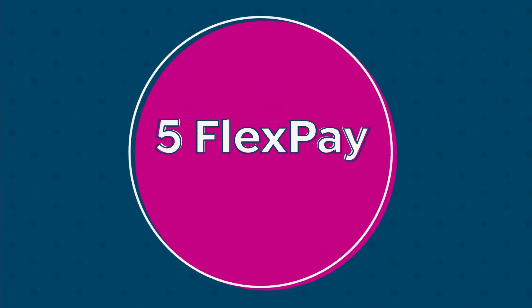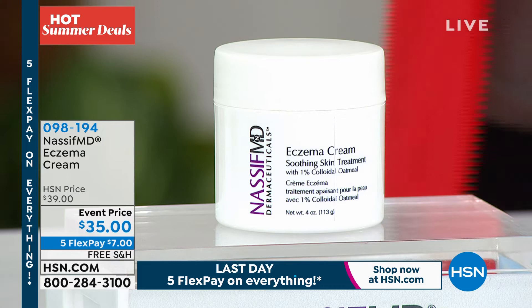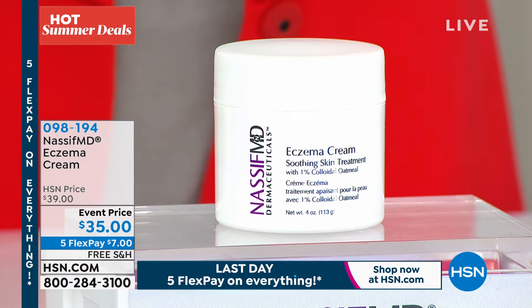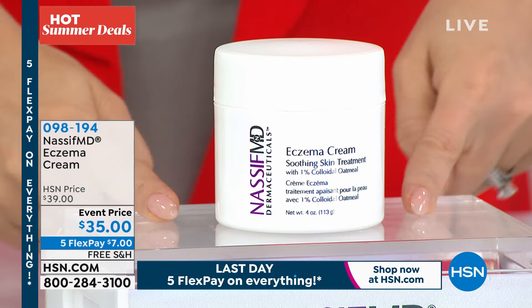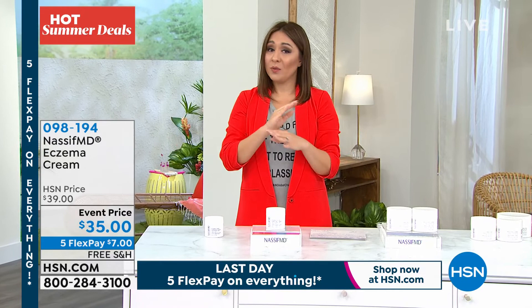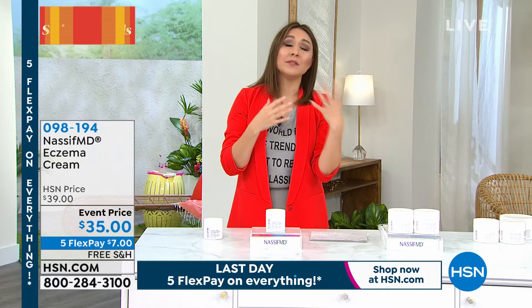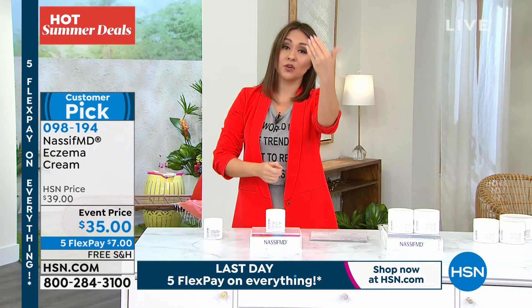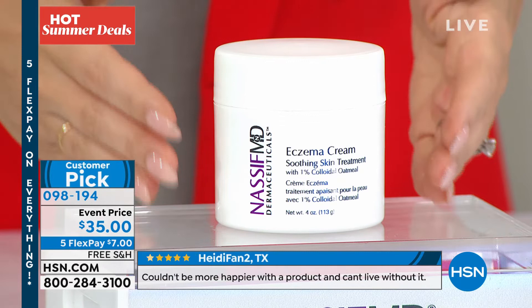We started at the beginning of the hour mentioning this and it took off pretty quick. We do a lot of skincare here at HSN, and the top question I always get asked is what if I have eczema — and for every product, we say sorry, we can't address eczema. Now I get to say yes for all of you — or for someone in your family, your child. Dr. Nassif went on a personal journey to find a way to address redness, itching, and irritation without a prescription and without harsh steroids. Item number 098194, a customer pick — please read the heartfelt reviews.